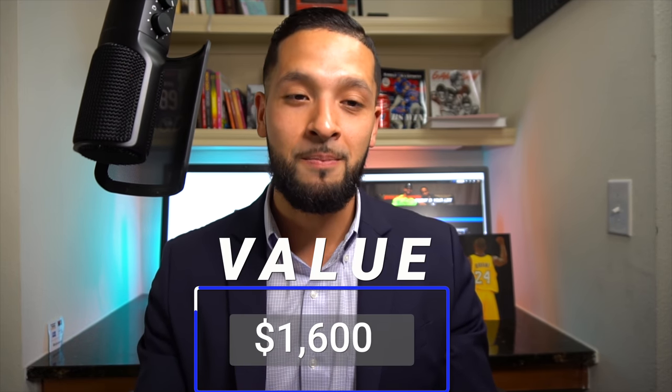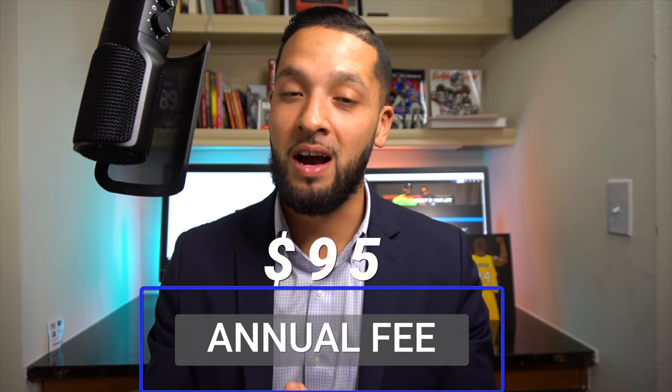The next card on my list is the Chase Ink Business Preferred card. I like this card because of the bonus and the ability to utilize Chase's travel portal and transfer partners. It comes with an 80,000 Ultimate Rewards signup bonus, valued at about $1,600 when you use those transfer partners correctly at around two cents per point. The annual fee for this card is $95.